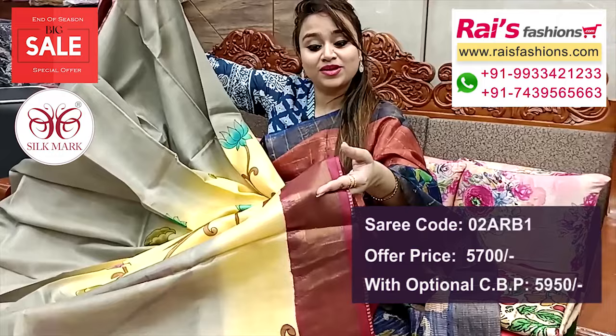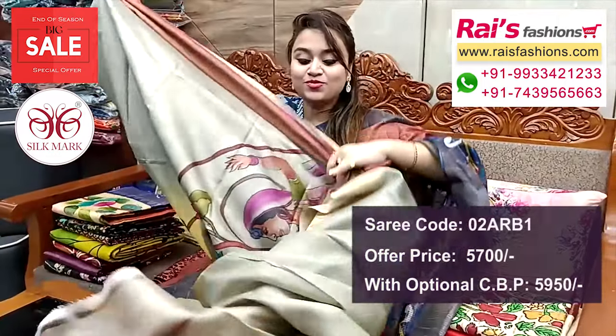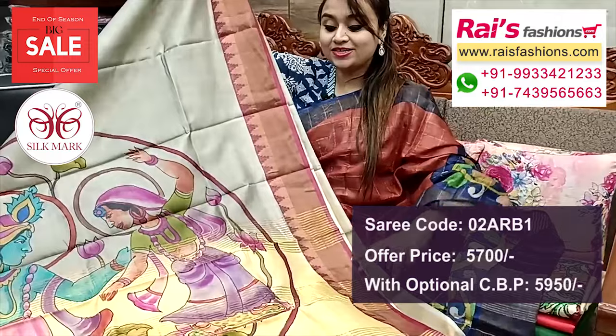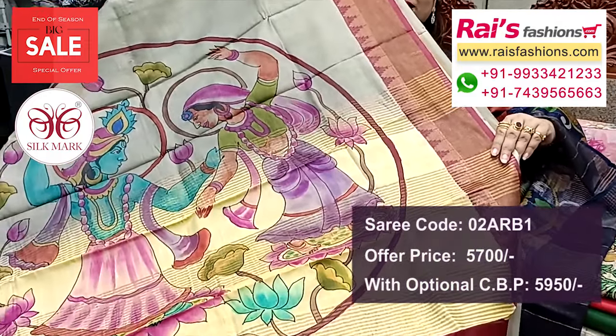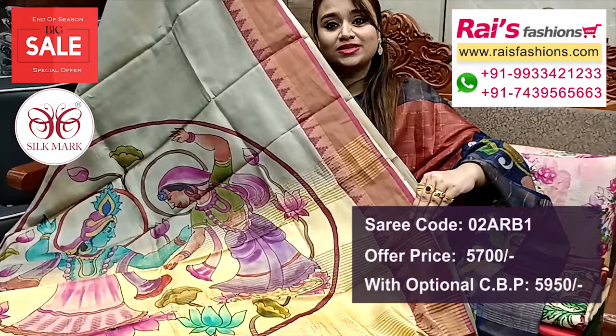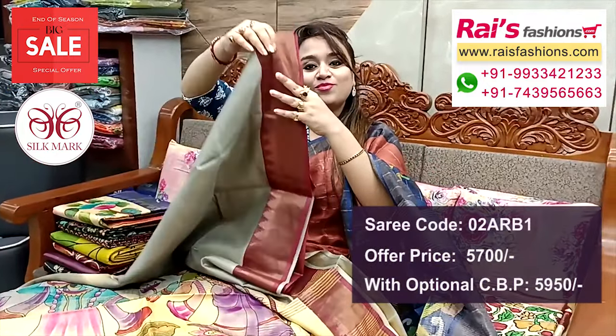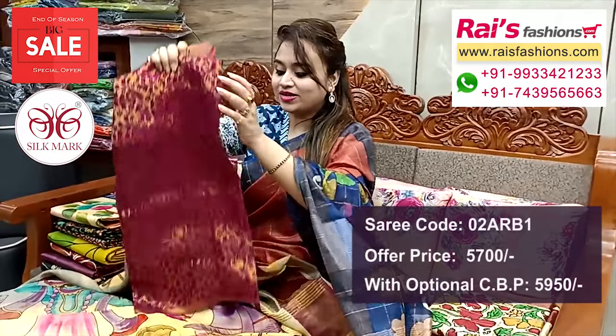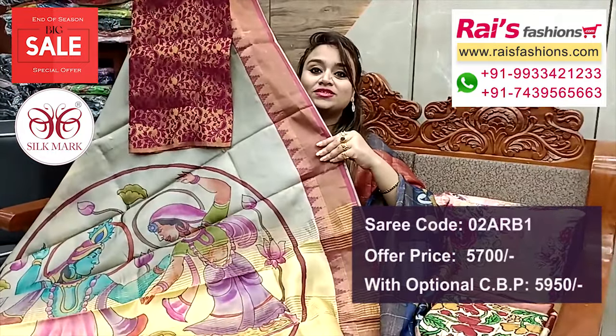Running blouse piece also, same printed with border. Pallu portions highlighted with zari stripes and beautiful hand printed design — very elegant, soft material, pure Tasar silk with silk mark, traditional temple border. And this is a silk material brocade work contrast blouse piece for your outstanding looks.